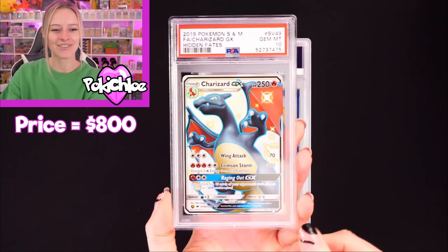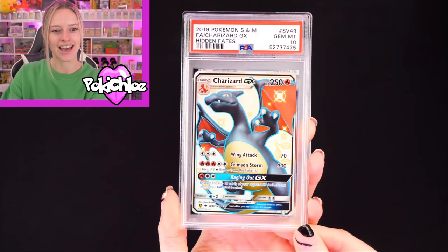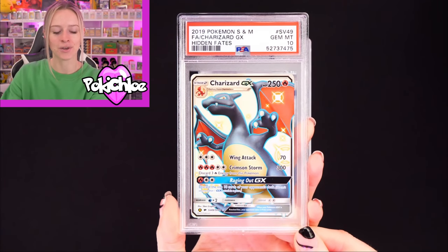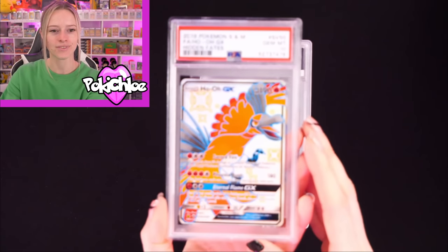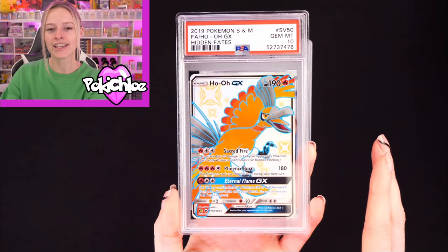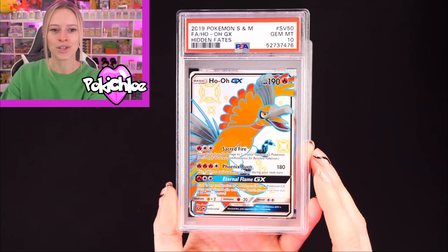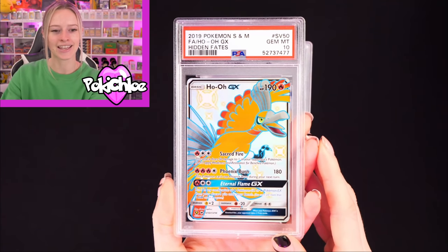And then we have Charizard again in a 10 — very happy with that! That's the one I was kind of hoping I would get a 10 on; I knew I had a couple in here. And then another favourite: Ho-Oh in a 10. It took ages to pull Ho-Oh during the Hidden Fates breaks, along with the Mewtwo. We actually pulled multiple Charizards before we managed to pull the Ho-Oh. And then another Ho-Oh in a 10.